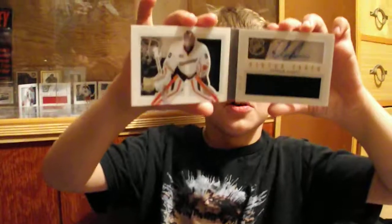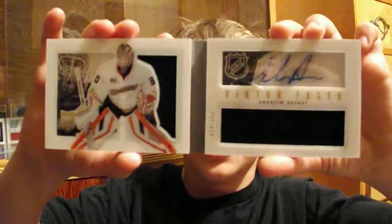And number one — so far, until the Monaghan comes — this is my Victor Fast booklet, numbered to 199.